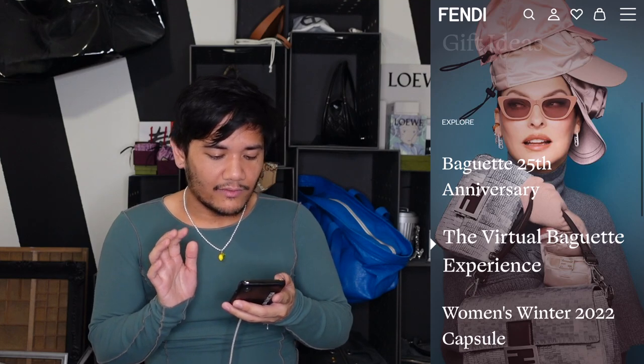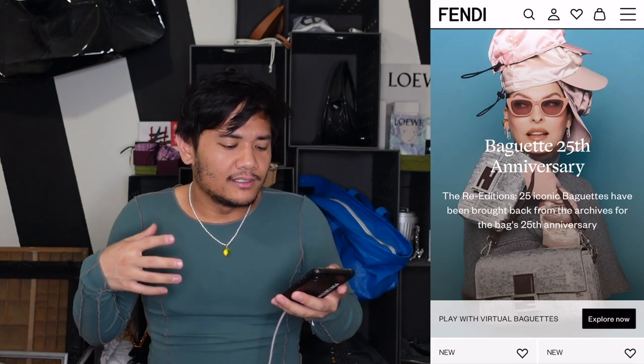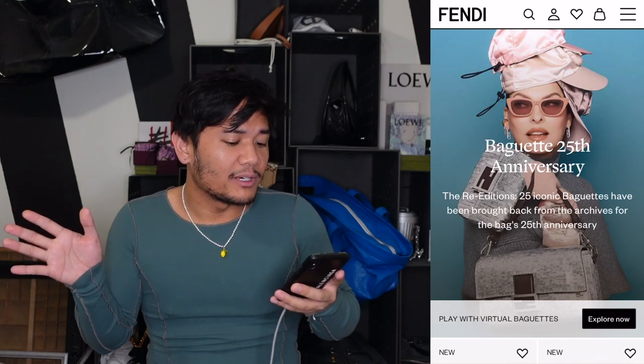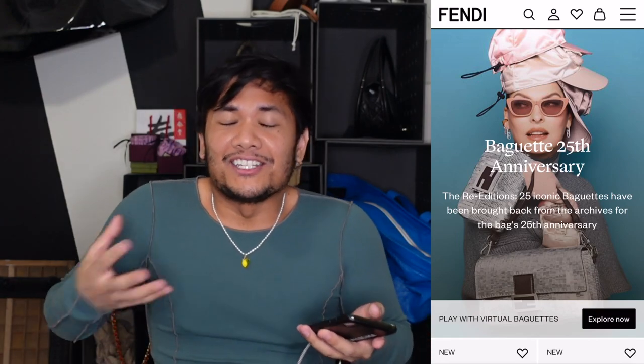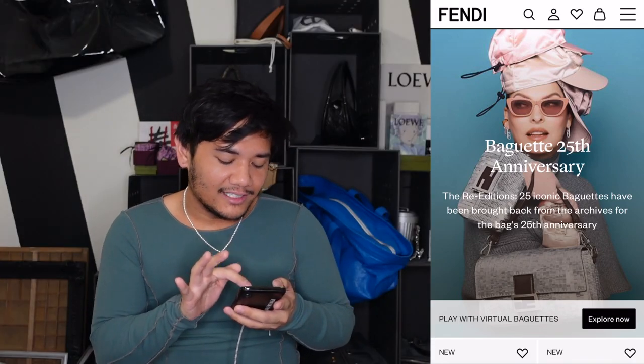Let's look at the baguette 25th anniversary. To start, this page is devoted to what they're calling the re-editions — 25 iconic baguettes brought back from the archives for the bag's 25th anniversary. Basically it's the practice of taking what already exists and repackaging it with nostalgia, and honestly probably just bumping up the price, which I'm kind of tired of.